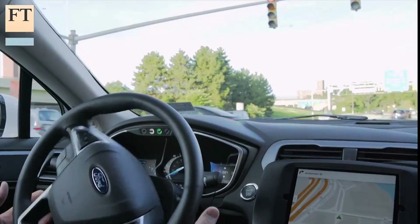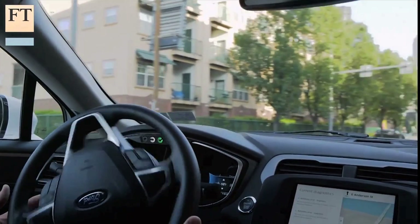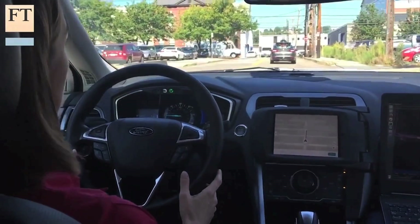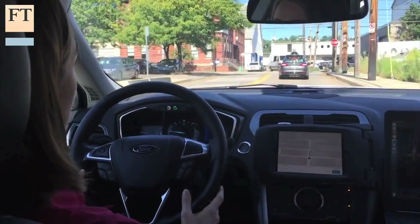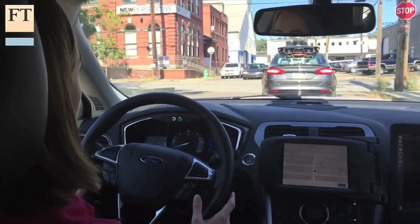Uber's goal is for its cars to be fully autonomous and self-driving, but right now human intervention is still needed sometimes. As I was driving, I had to keep my hands on the wheel and watch the road. In our 10-minute ride, I never needed to take over the car, but I was told to keep my foot over the brake, just in case.